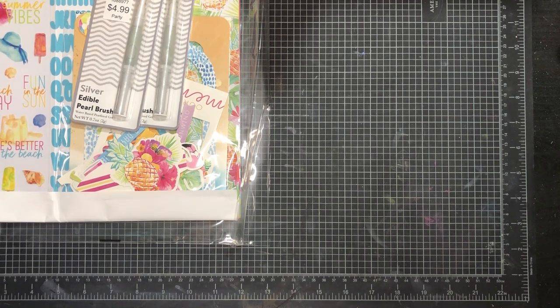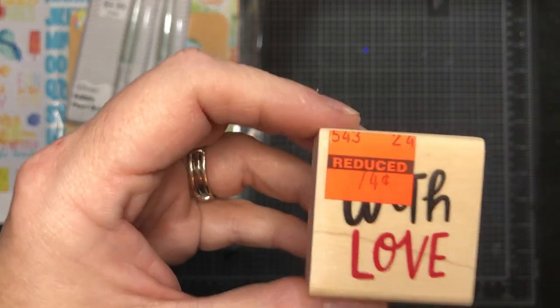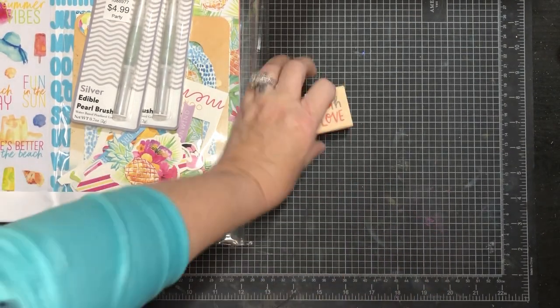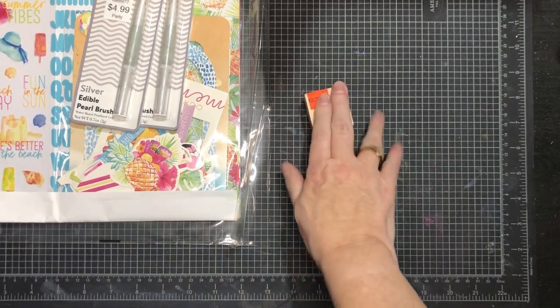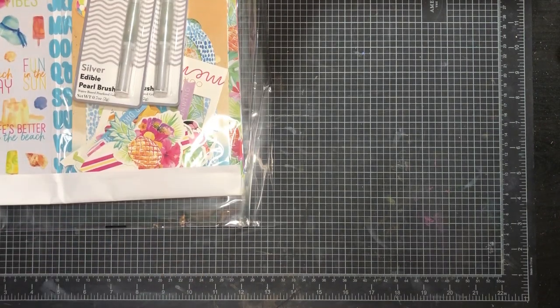I also got a couple of their clearance stamps. This one was only 74 cents — it says 'With Love,' a little wooden stamp by Stamp Abilities. That was the only one I got because the other clearance stamps I've already purchased previously in an earlier video. That was it from Michael's, so now we're going to Goodwill.